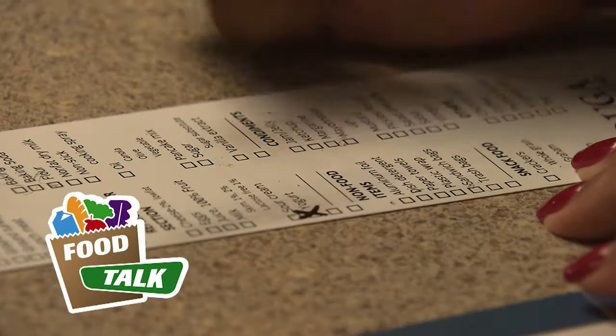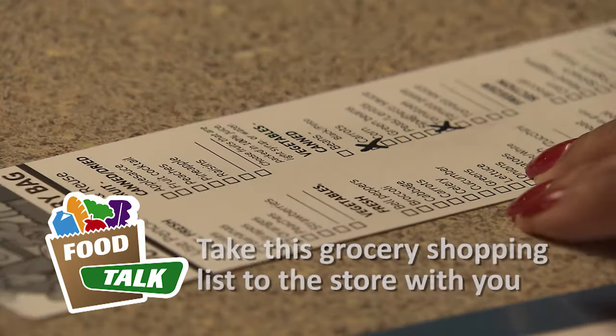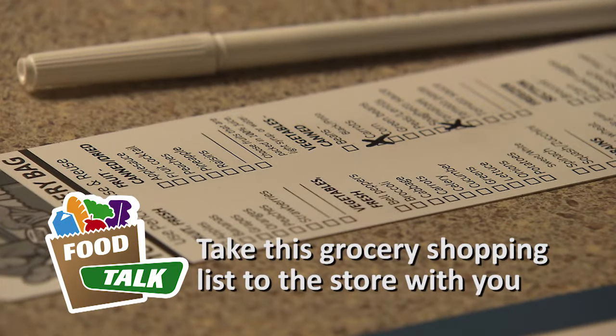If you attend the Food Talk or online Food E-Talk classes, you can get a handy reusable grocery shopping checklist for free.